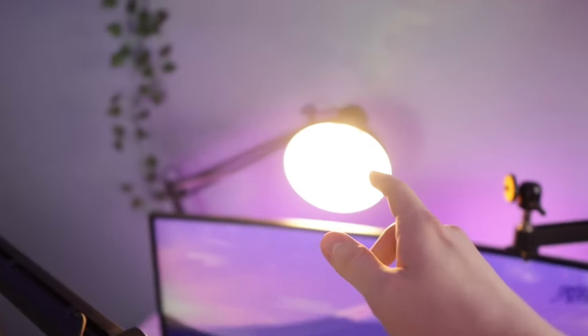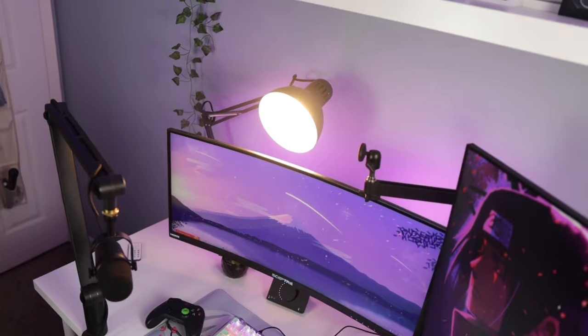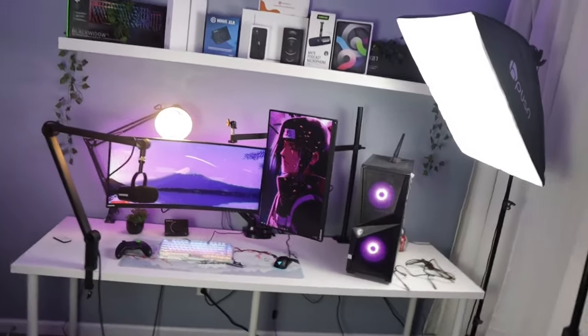The next lighting item that is super budget-friendly is this IKEA lamp. I got this thing for like $20 at IKEA and this was an absolute steal. All three of these lights combined completely transform the quality of my YouTube videos.